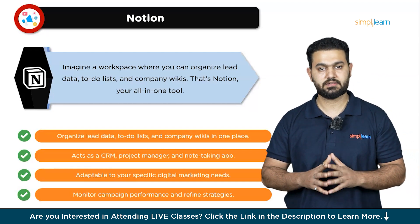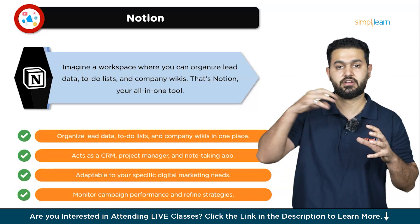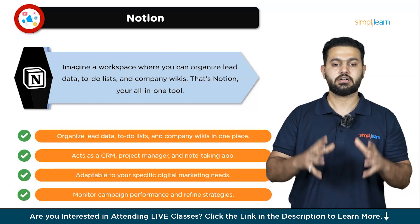One of Notion's standout features is its ability to serve as a company wiki. You can create a centralized knowledge base where your team can access important documents, guidelines, and resources.